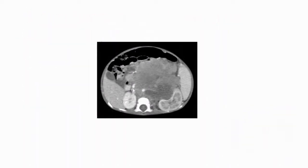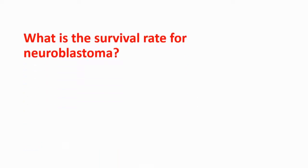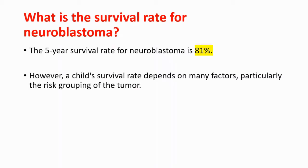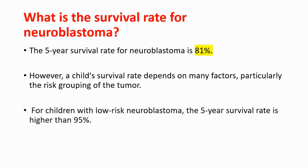You are seeing a CT scan of neuroblastoma — this is an example of what that looks like. The five-year survival rate for neuroblastoma is 81 percent, which is the average. But a child's survival rate depends on many factors, particularly the risk grouping of the tumor. For children with low-risk neuroblastoma, the five-year survival rate is higher than 95 percent.